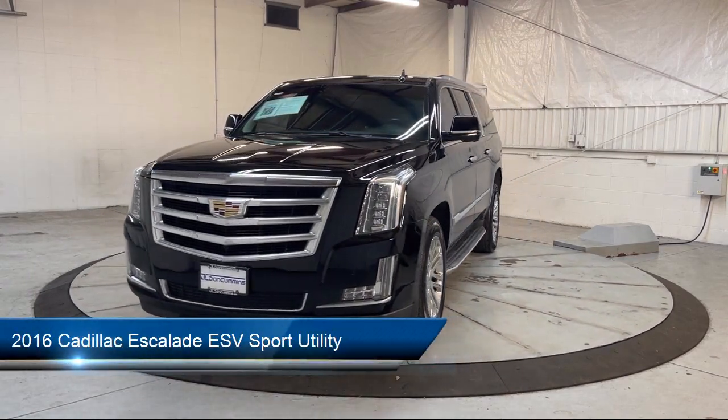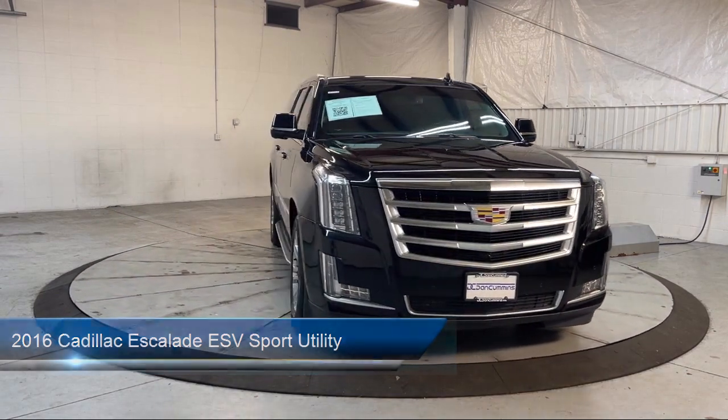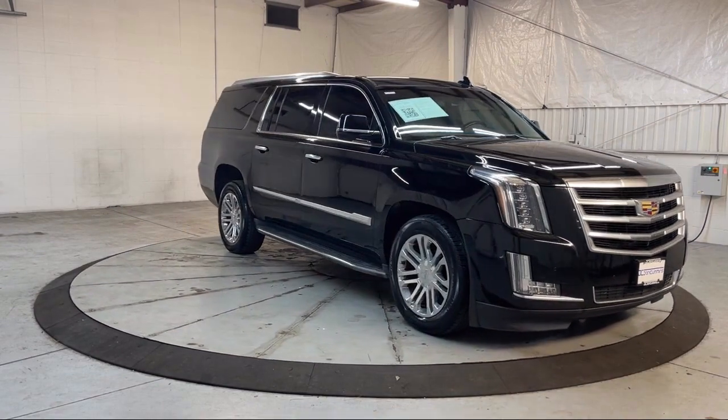It comes equipped with navigation, garage door transmitter, third row seating, keyless entry, roof rack, and heated rear seats.